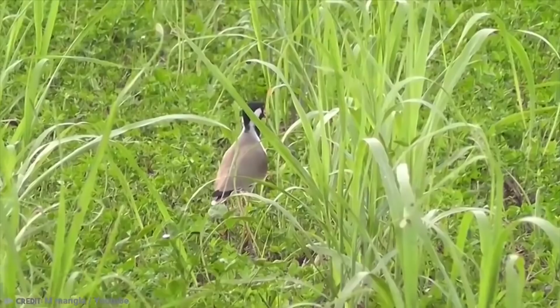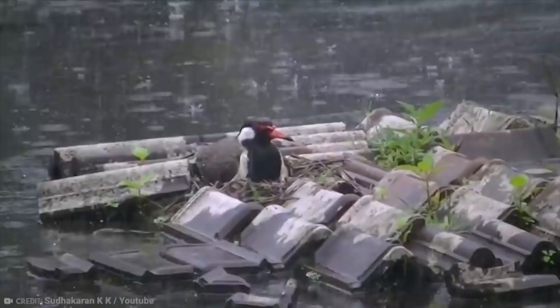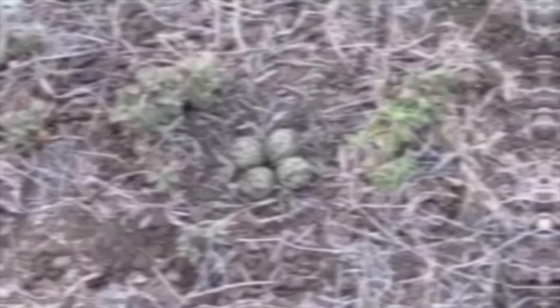In Hindi culture, some people believe that this bird sleeps on its back with its legs pointed up in the air, like some kind of dead cartoon bird. They are also believed to be a sign of good rains to come, while the eggs were traditionally consumed as a part of Indian folk medicine.